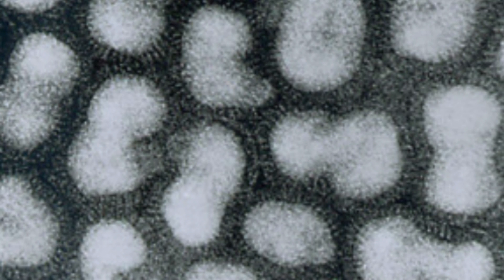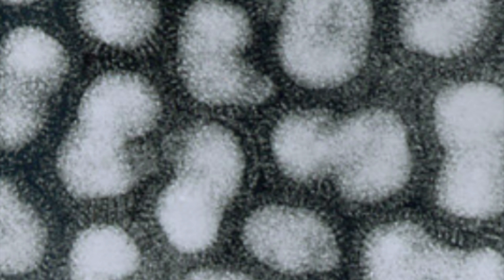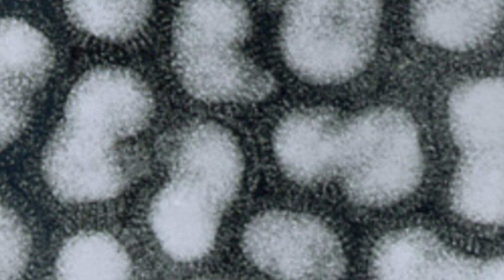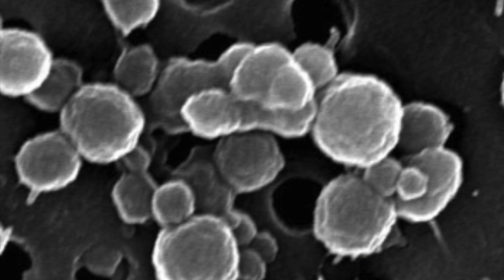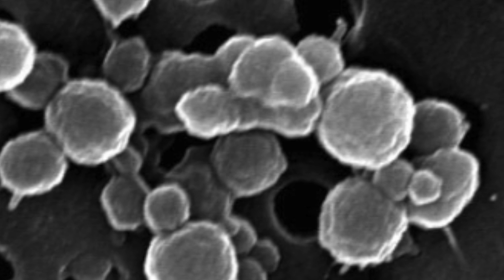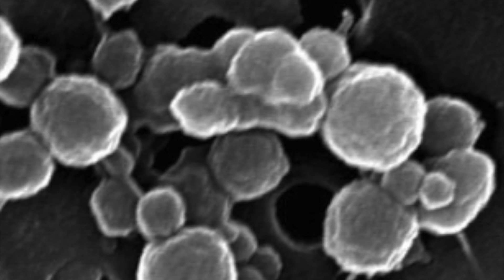Although this number may seem paltry in comparison to the 1 million bacterial cells per milliliter found in ocean samples, for a totally sunless underground lake the numbers are astonishing. The fact that there is such a relative abundance of organic matter means that the lake could very likely be supporting other more complex life forms, which the research expedition will begin to search for soon.